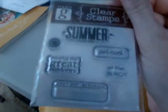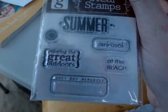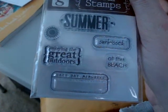Some more stamps — I'm trying to get the glare off of them. There we go. Summer, sun-kissed, enjoy the great outdoors, at the beach, lazy day memories. Cute!